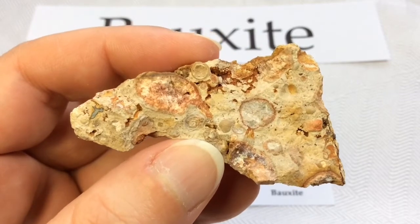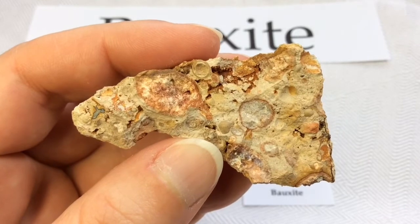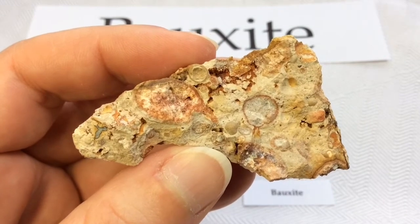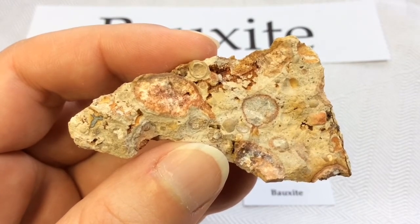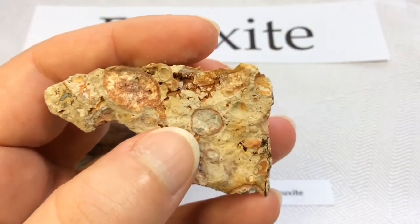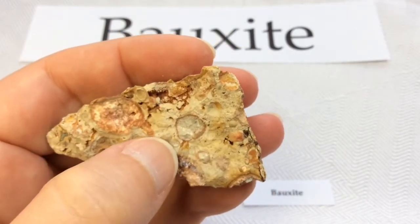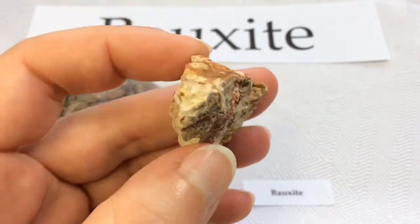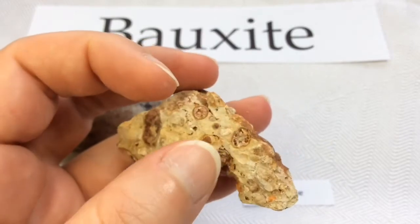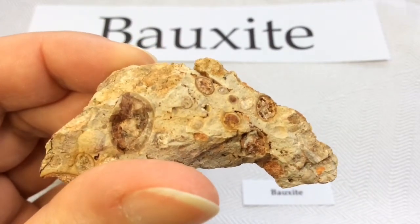Bauxite is typically a soft material and this is very, very fragile — I wouldn't put a lot of pressure on it. It has a hardness of only 1 to 3 on the Mohs scale. It is white to gray to reddish-brown with a pisolitic structure, and that's those circles that I've been fawning over. These beautiful circles throughout. You can see a few back here as well. Nice one there, some over here. Really, really neat.